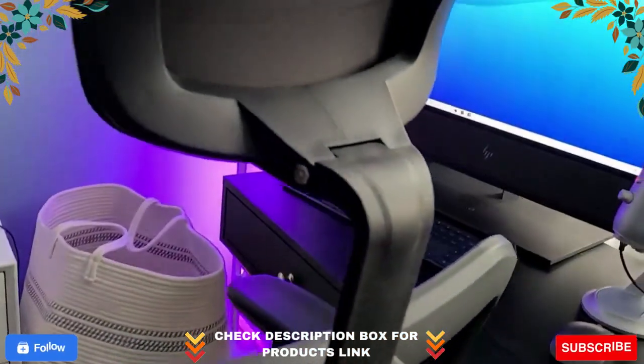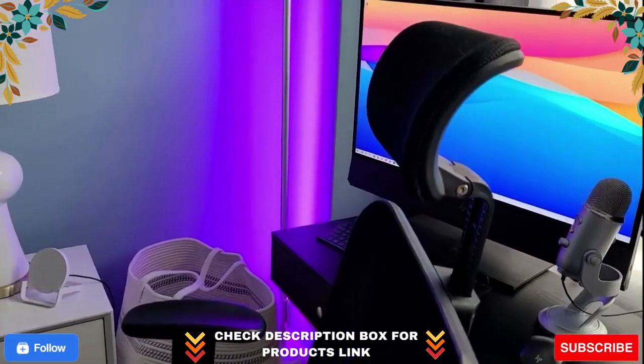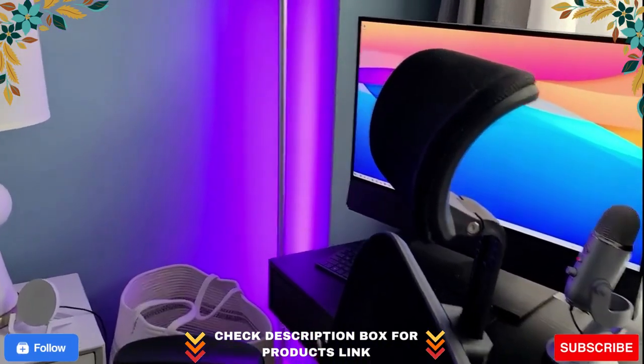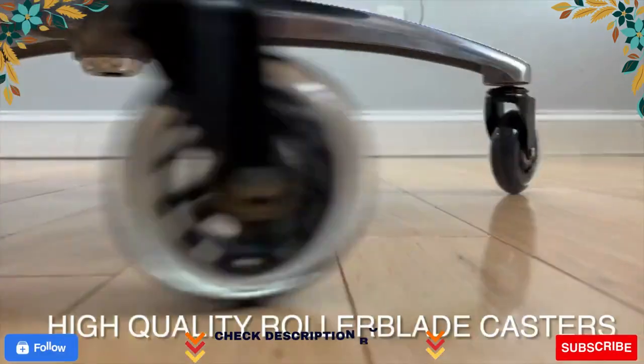Get your office chair and boost your work comfort. Your purchase will be backed by a 100% money-back guarantee. Try this chair for 90 days — if you don't love it, you can return it.